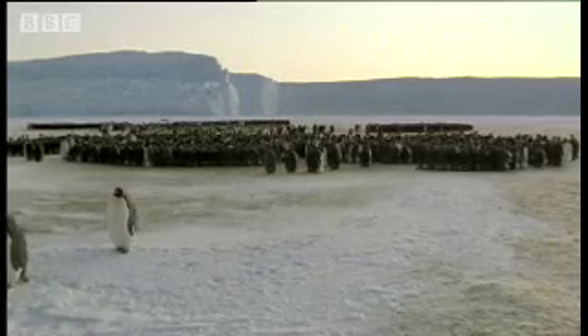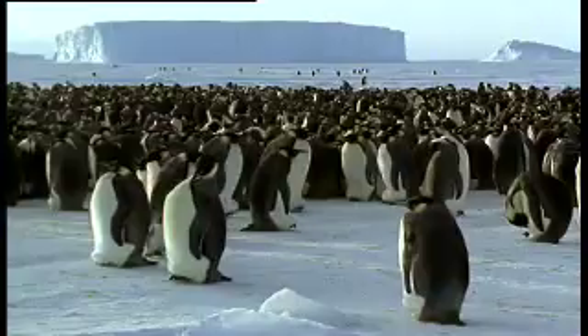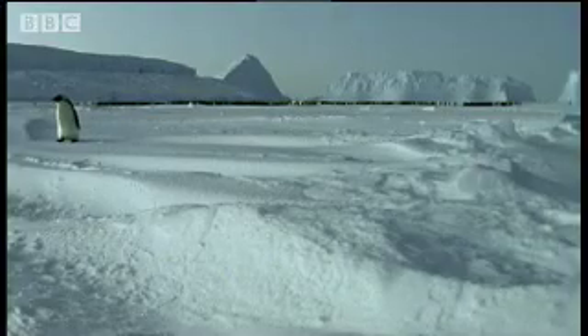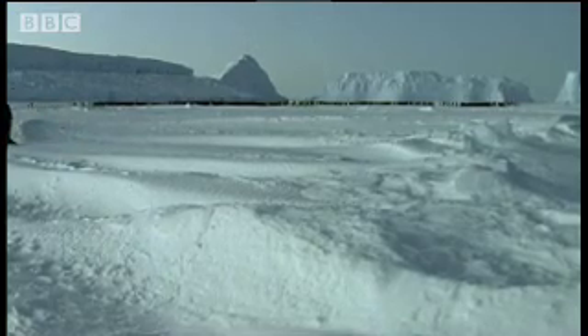But it will be months before the males eat again. They're just incubators now. It may seem a strange system, but it works — because inside its egg, the chick has food when there is no food available nearby, and warmth when outside it's freezing.